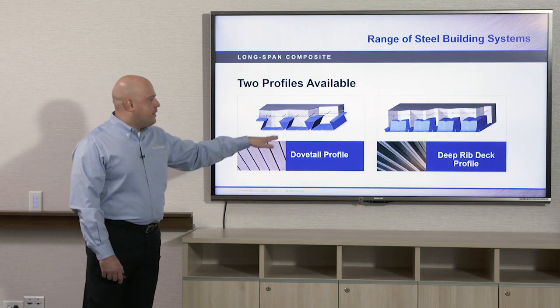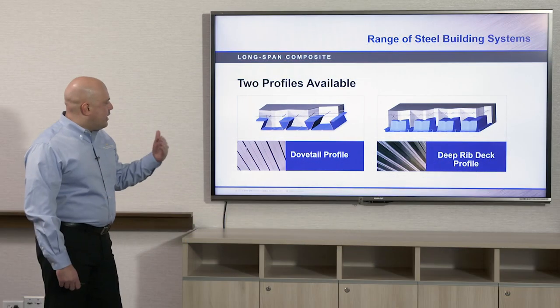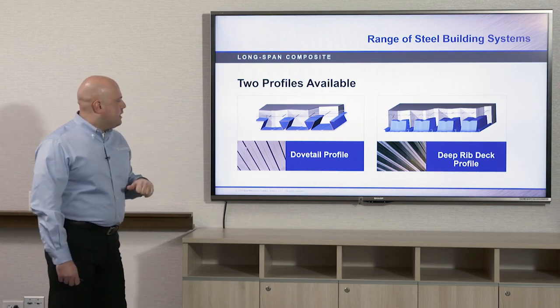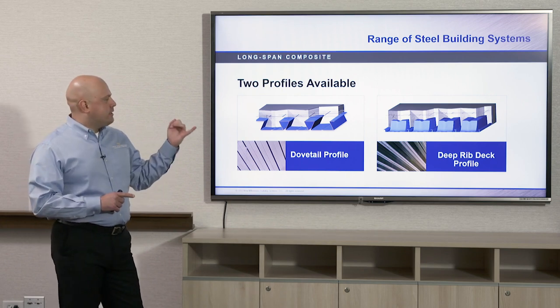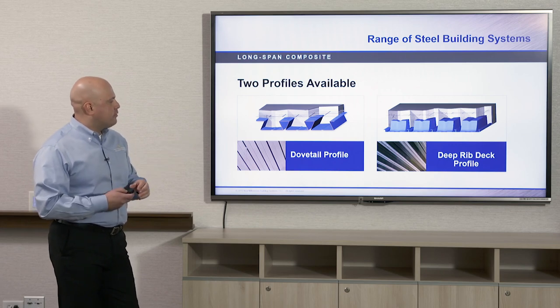You can take dovetail deck and deep ribbed deck and make them composite as well, resulting in a longer spanning composite floor deck than a typical composite floor deck. The dovetail comes in two and three-and-a-half inch deck profile heights with concrete added to make it composite. The deep ribbed profile deck also comes in four-and-a-half, six, and seven-and-a-half inch profile heights with concrete for long span composite floor systems.